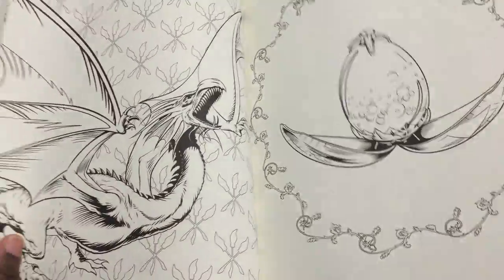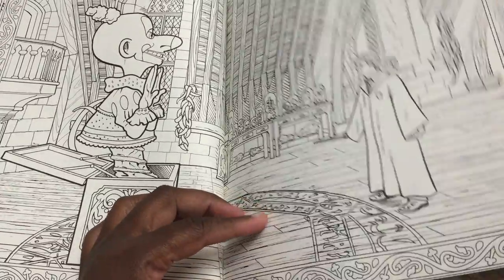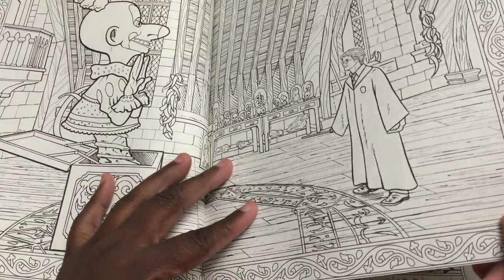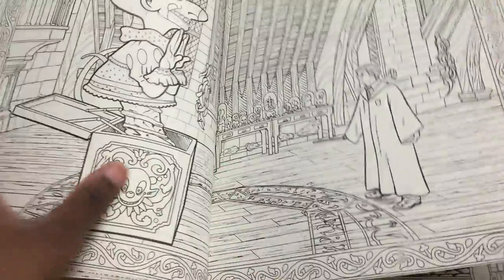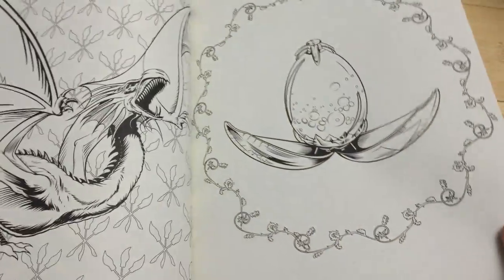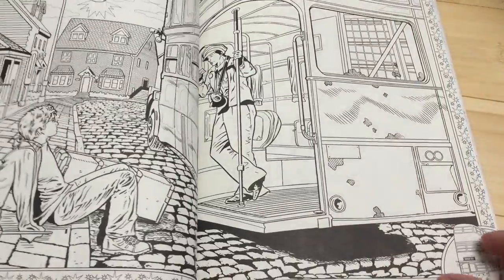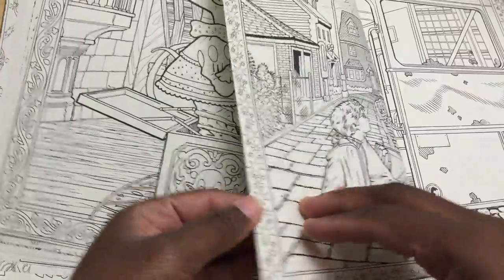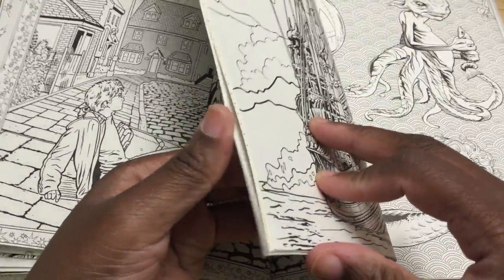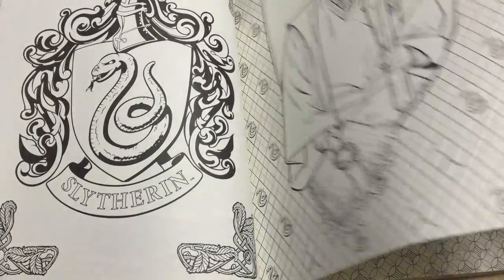I guess this is supposed to be the start of book four — there's the egg — but then this part is from book three. Book four had them fight the Boggart — or at least I think so — and this is from book four when they had the egg, but then this is from book three when they had to fight the Boggart. It's almost in order, but not quite.